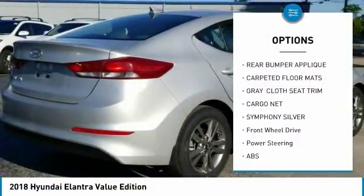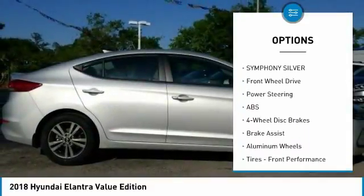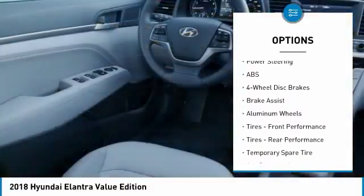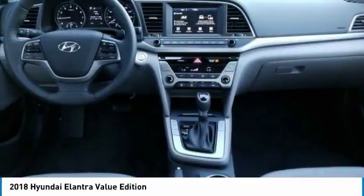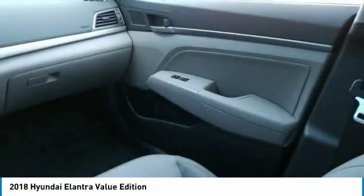Anti-lock braking system, stability control, traction control, steering wheel audio controls, power lift gate, back-up camera, keyless entry, leather-wrapped steering wheel, Bluetooth, driver airbag.